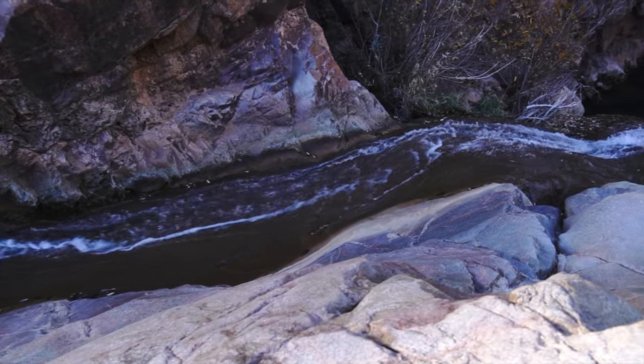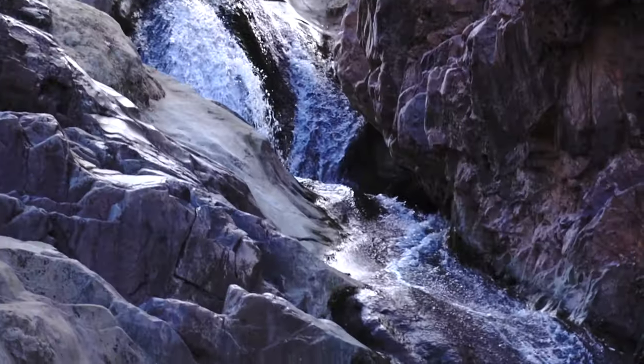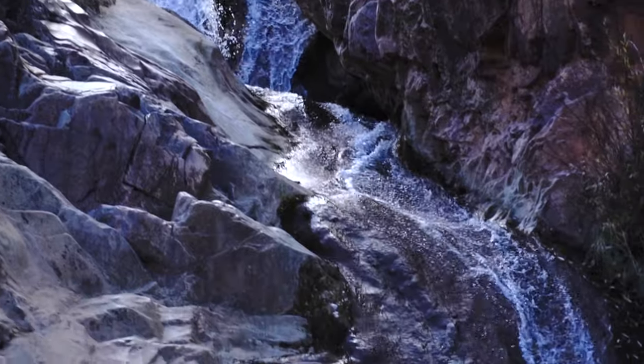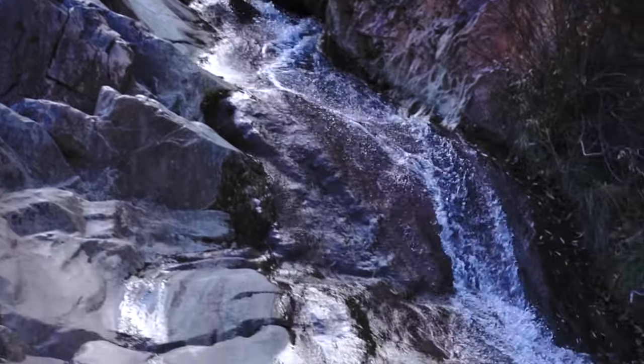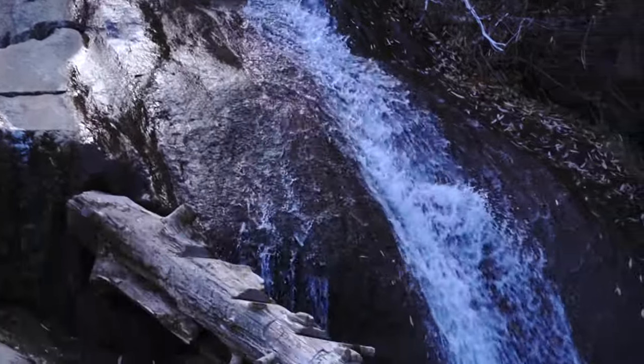The Waterwheel Falls area features flowing waterfalls, shimmering pools, and cool water along the East Verde River. The Ellison Creek swimming hole is at the base of a cascading waterfall that rushes down a large stone embankment and is complete with a log staircase.